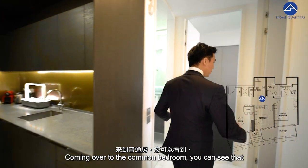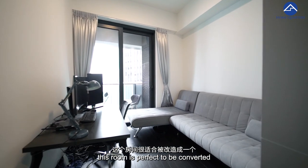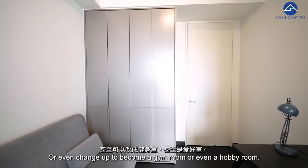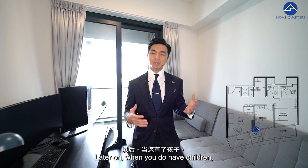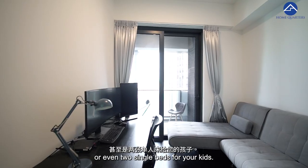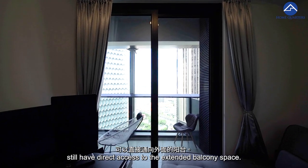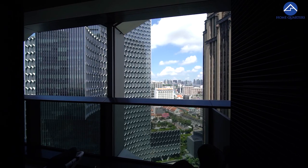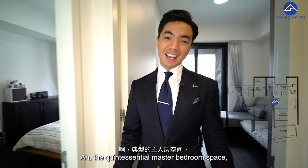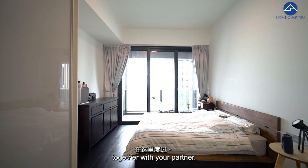Coming over to the common bedroom — in the early years when you're focusing on your career, this room is perfect to be converted into a work-from-home space, just like what you see here. You can also change it up to become a gym room or hobby room. Later on, when you have children, this can be converted with a cot bed or even two single beds for your kids. I do like the fact that this common bedroom still has direct access to the extended balcony space.